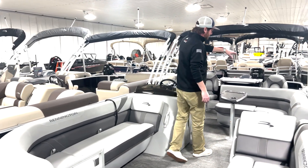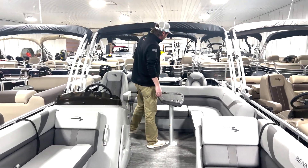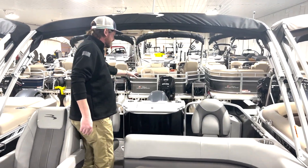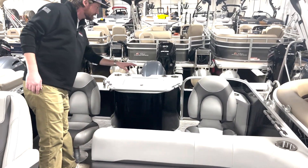At midship, I've got the little L bench here around my table, and then we're set up for fishing in the back here. A couple of fishing pedestals, live well right here in the center, along with a couple of rod holders there.